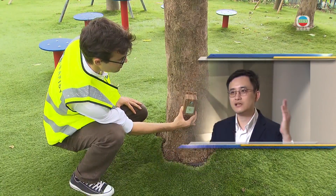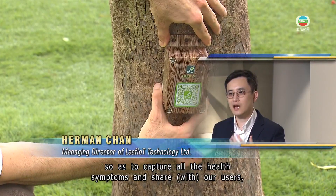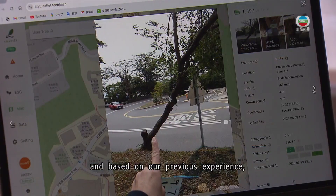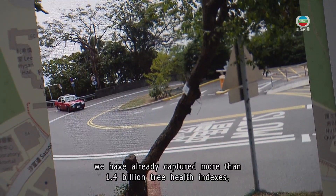Based on the leaning trend and sudden changes, the system captures all the health symptoms and shares them with users. Based on previous experience, the team has already captured more than 1.4 billion tree health index data points.